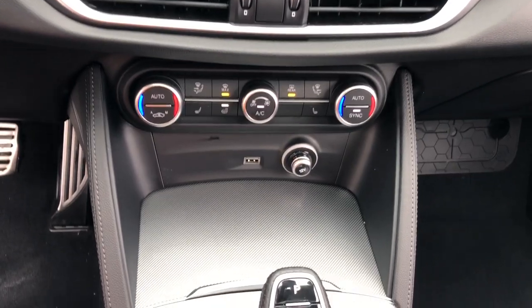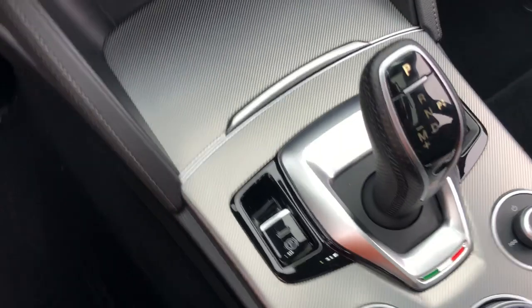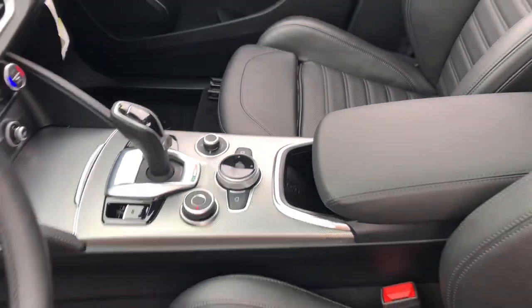Sublime style meets visceral performance in this exceptional Stelvio. See for yourself when you take it out for a test drive. Our professional staff looks forward to giving you excellent service.